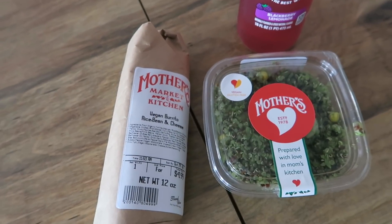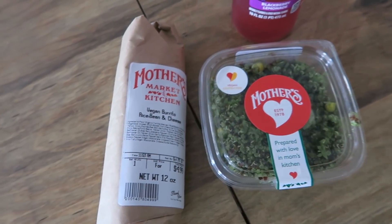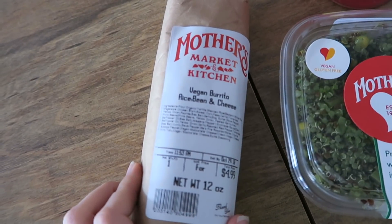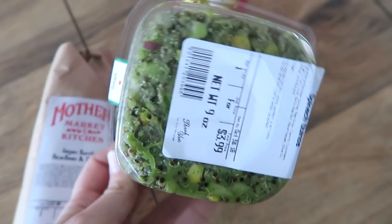Right now I'm going to head to Target and probably the grocery store to get some lunch, and I will catch you up on my house when I get back. I just got home from running my errands and I'm about to eat lunch. I stopped at Mother's, which is a local health food grocery store, and I got a vegan burrito with rice, beans, and cheese, and also a quinoa salad.